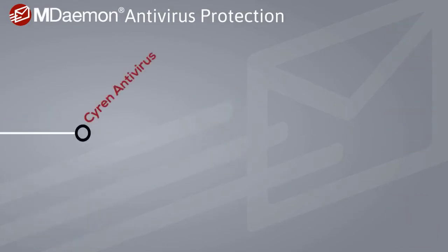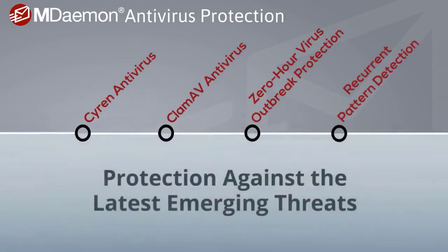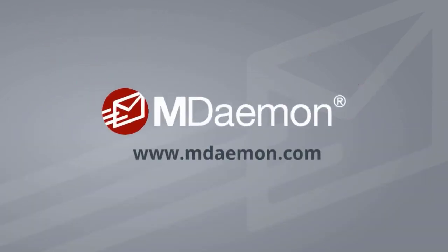With dual virus-scanning engines, along with zero-hour virus outbreak protection technology, mDaemon Antivirus protects your users against the latest known malware variants and also blocks the latest new and emerging threats before they reach your users. Visit mDaemon.com to learn more.